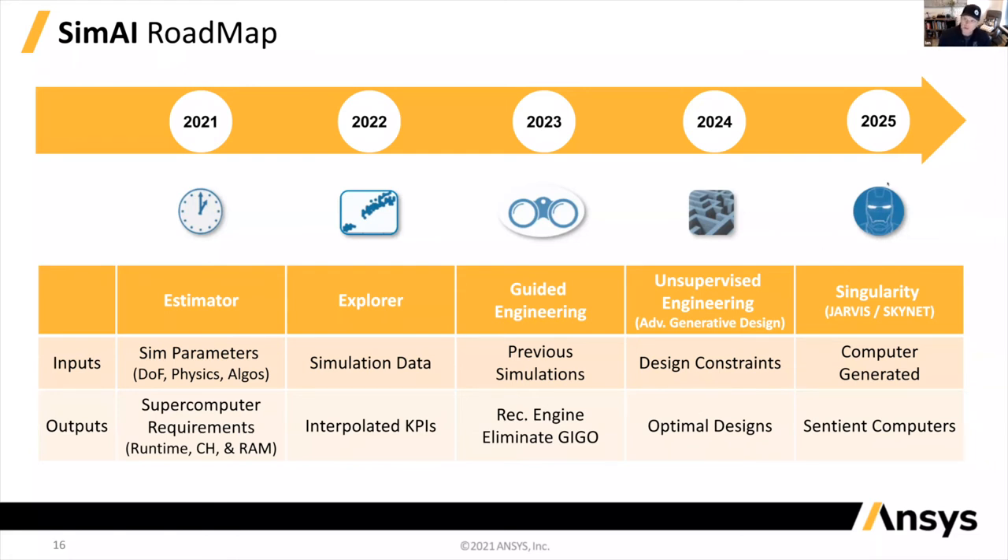In the very near future, you'll be able to run unsupervised engineering — advanced generative design where you just put in the design constraints of an engineering device and it spits out optimal designs. We've got APIs that can drive Onshape CAD and APIs that can drive simulation inputs, so you tie those to an AI algorithm, tell it what you want to achieve, and it basically designs things for you. And then as a bit of a joke — in the future, there will be computers designing computers. There will be Jarvis or Skynet; I'm hoping it turns out to be Jarvis.